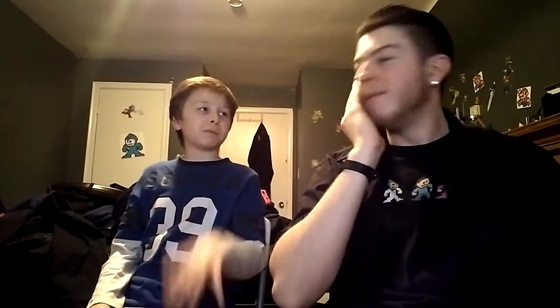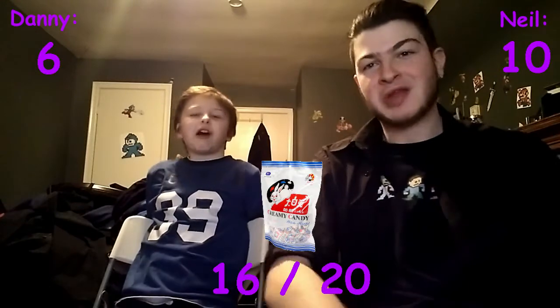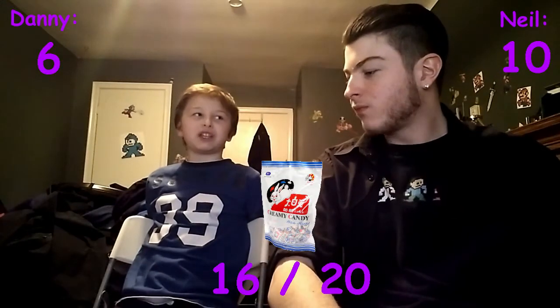This gets a ten out of ten for me — it's perfect, I love it. I'm gonna give it a four. So that's a six total, I'll bump to six — sixteen out of twenty. It's smooth and tastes like a sweet custard.